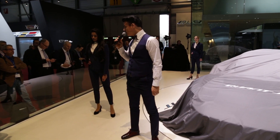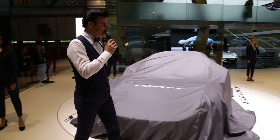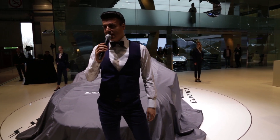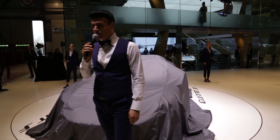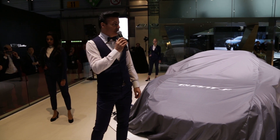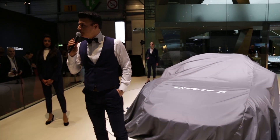Welcome to the stand of Nanoflow Cell AG. Welcome to Quant. It has been an exciting year since we presented the Quant E, the first Quant with flow cell drive, last year here in 2014 in Geneva. We think beyond the box.